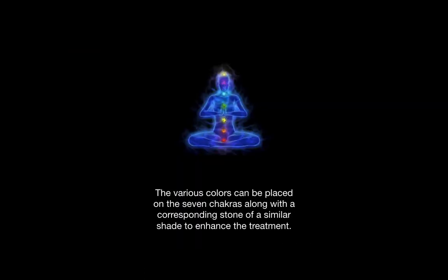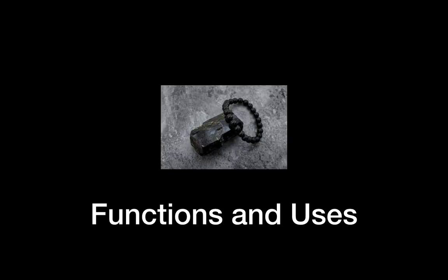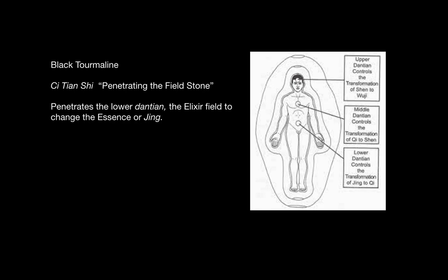The various colors of tourmaline can be placed on the seven chakras along with the corresponding stone of a similar shape to enhance the treatment. Today I'm focusing on black tourmaline because there are so many colors and black tourmaline is the strongest. It is given the name penetrating the field stone, referring to the fact that it penetrates the lower dantian or elixir field to change the essence or gene, which is stored in the kidneys.